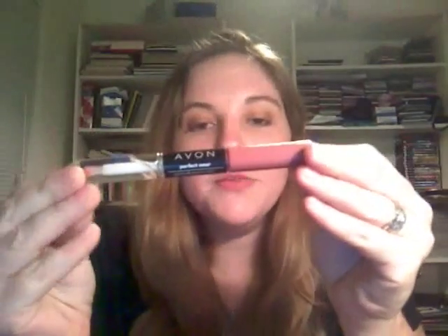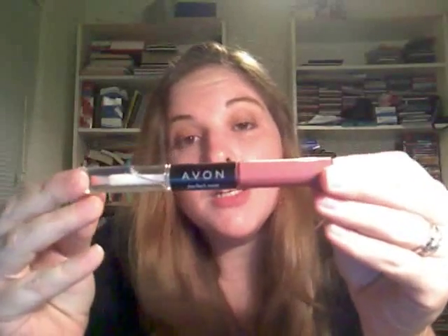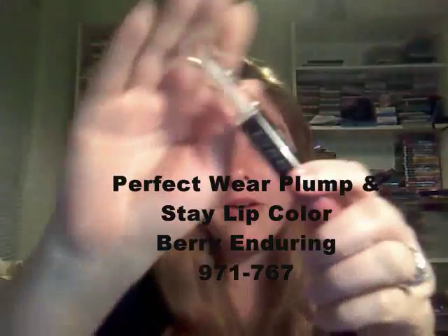I get an order for this lipstick probably every campaign from one person, so I really wanted to try it. It's called the Perfect Wear Plump and Stay Lip Color, and this one is Berry Enduring.